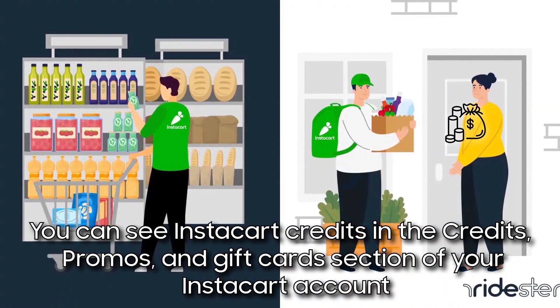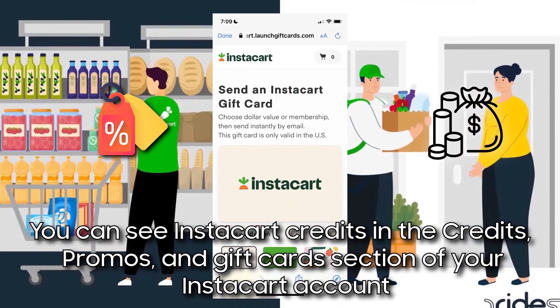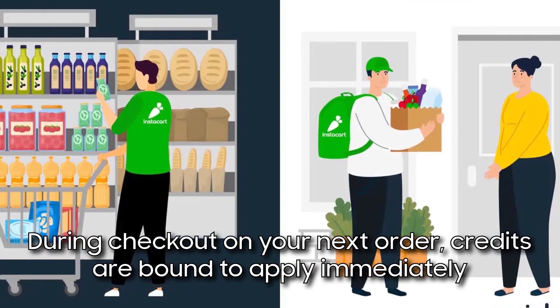The refunds will appear in your bank and not in your Instacart account. You can see Instacart credits in the Credits, Promos, and Gift Cards section of your Instacart account. During checkout on your next order, credits are bound to apply immediately.